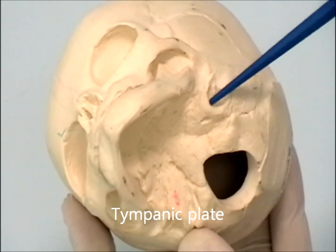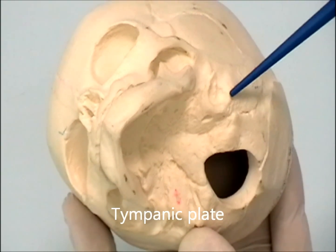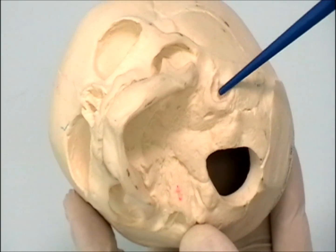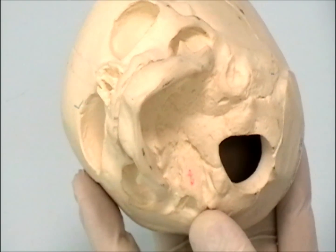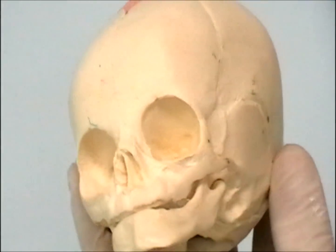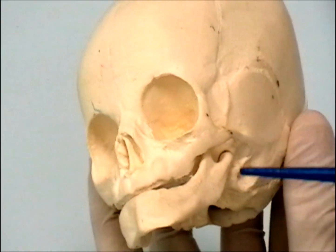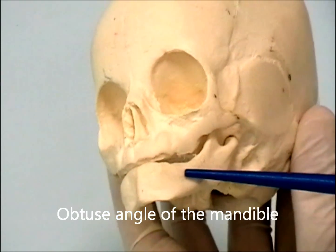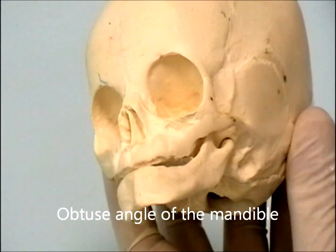The tympanic plate is very short — it is in the form of a ring rather than a plate — and this makes the eardrum very superficial. The mandible has no teeth, and note the angle of the mandible: it is an obtuse angle, not a perpendicular angle as seen in the adult.